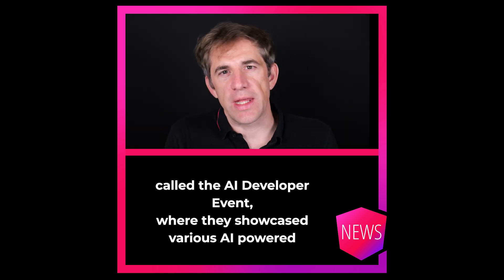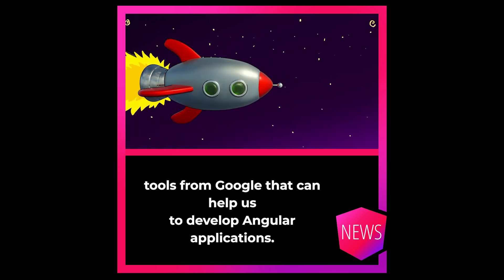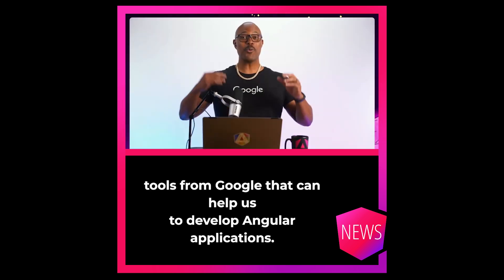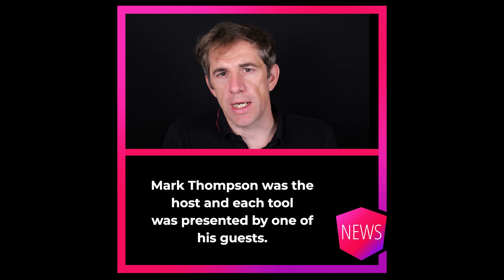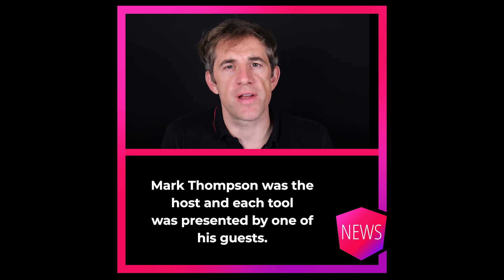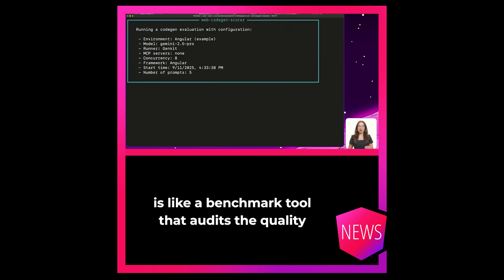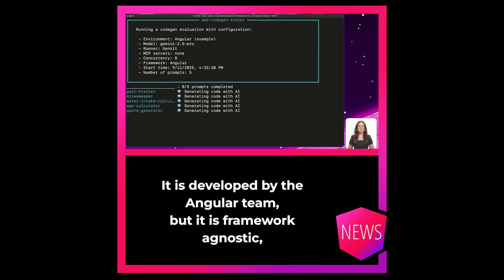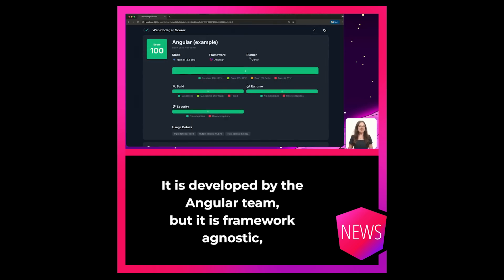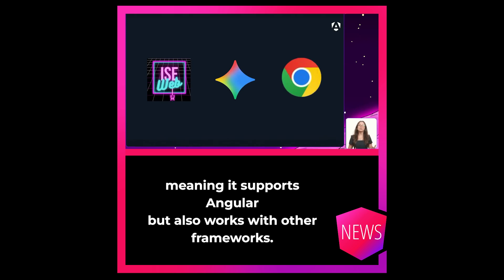There was a live stream called the AI Developer Event, where they showcased various AI-powered tools from Google that can help us to develop Angular applications. Mark Thompson was the host and each tool was presented by one of his guests. WebCodeGen Scorer is like a benchmark tool that audits the quality of LLM-generated code for frontend applications. It is developed by the Angular team, but it is framework agnostic, meaning it supports Angular but also works with other frameworks.